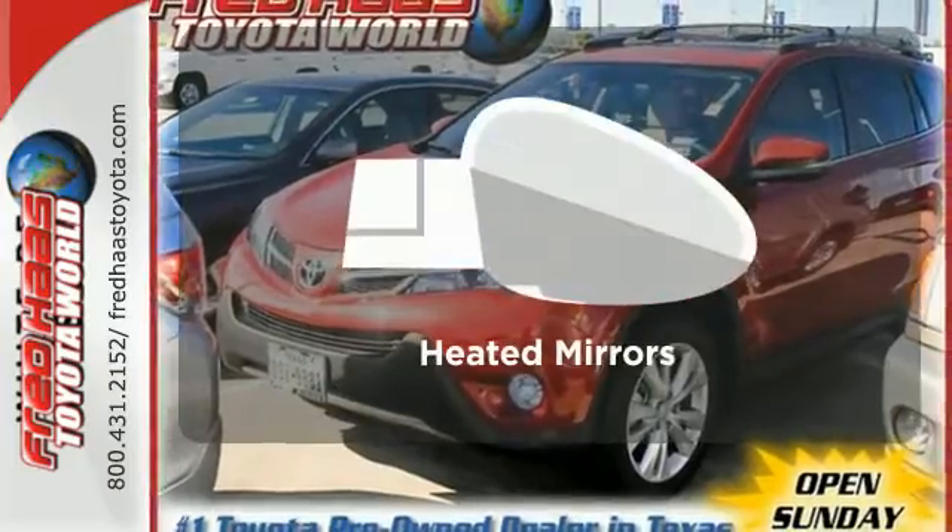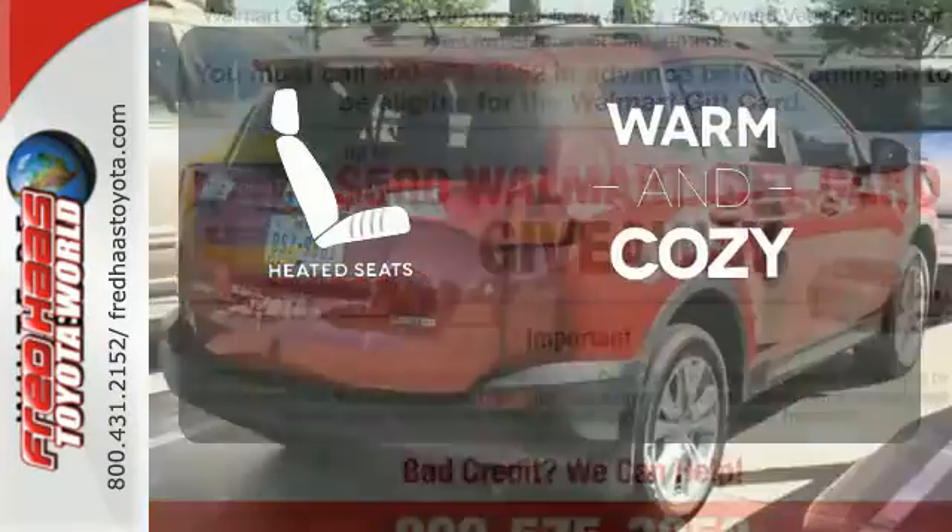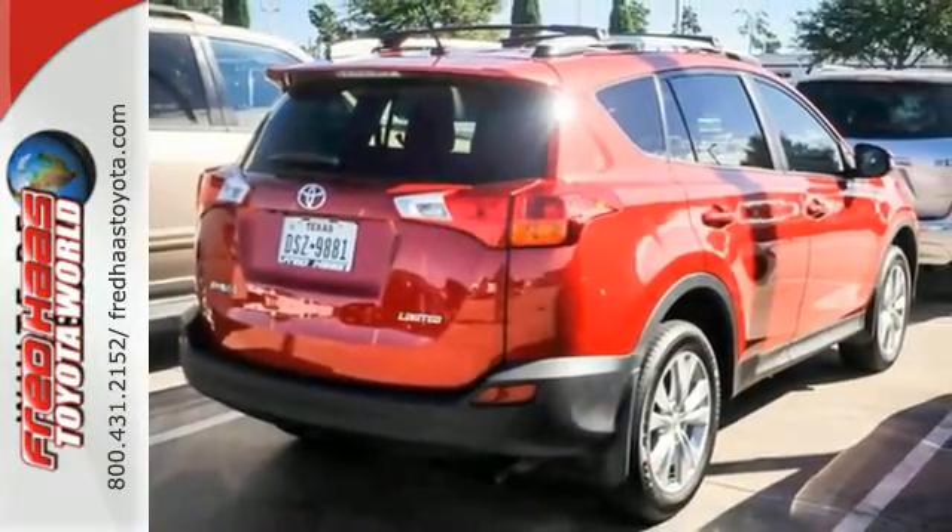Avoid scraping snow and ice with heated mirrors. Wrap yourself in the comfort of heated seats. Experience this RAV4 today.